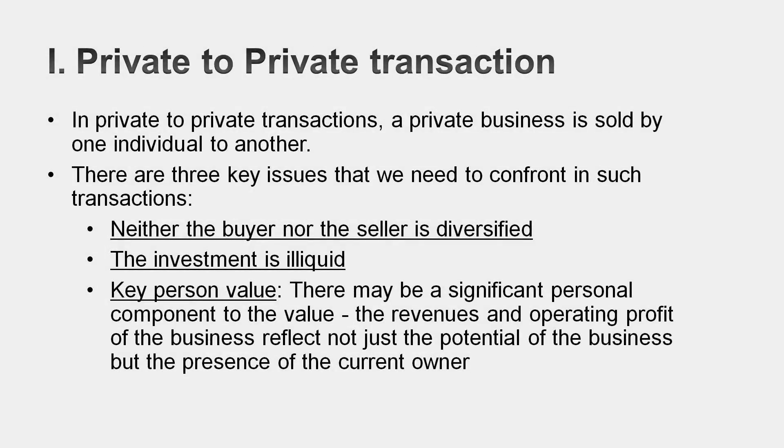Let's start with what I think is the most difficult scenario: a private-to-private transaction. There are three big issues you've got to deal with along the way. The first is your potential buyer, because it's another individual, is unlikely to be diversified. Almost everything we did in coming up with cost of equity and cost of capital for publicly traded companies was based on the assumption that the marginal investor was diversified — an assumption that's not going to stand up to scrutiny here.